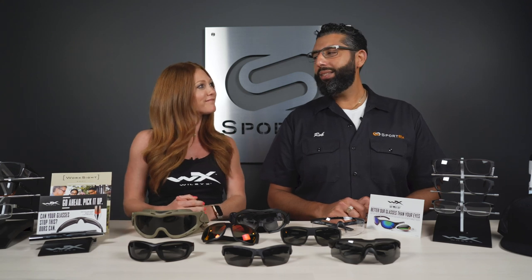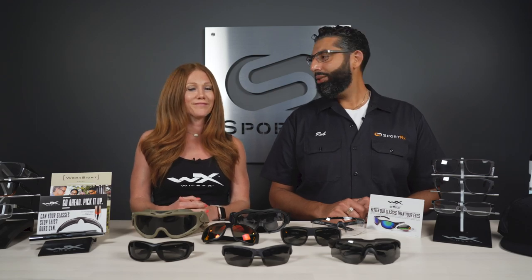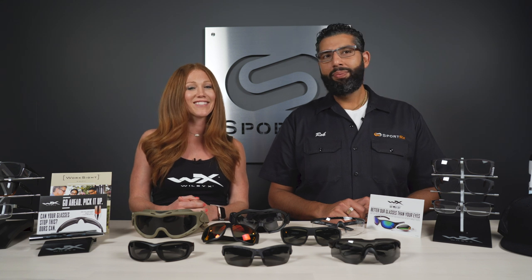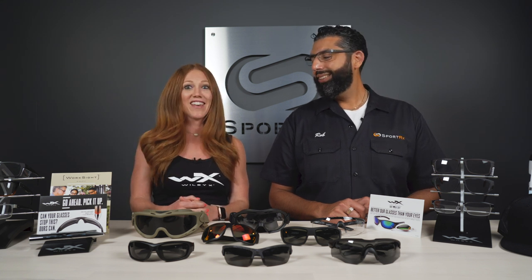Hey Karen, can I get safety glasses in prescription? Yes. Can I get them single vision, bifocal, or progressive? Yes. Can I get them polarized or transition or with a cool mirror? Yes. Can I watch this video to learn what I should get? Yes.